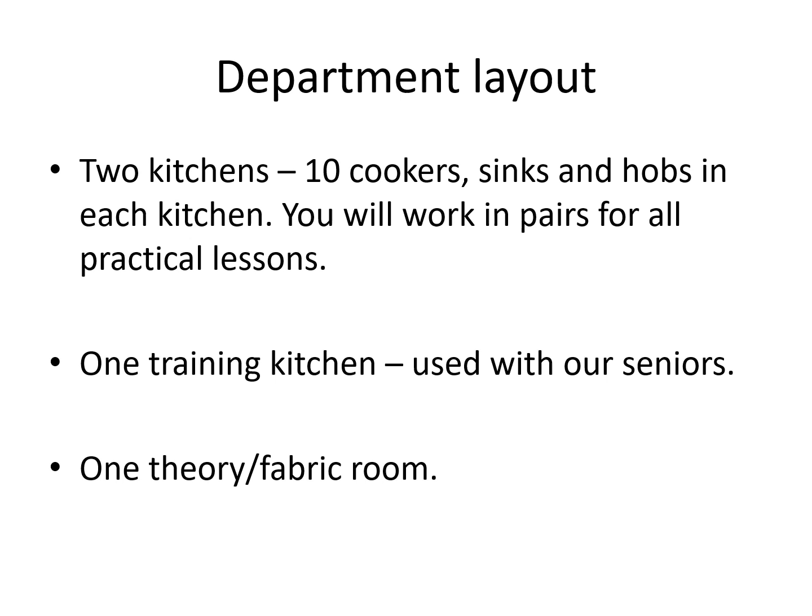In the department we have three teachers and two kitchens. There are ten cookers, ten sinks and ten hobs in each kitchen, and you will work in pairs for all of your practical lessons. We've also got a training kitchen which is used with our seniors, and we also have a theory and fabric room in the department too.